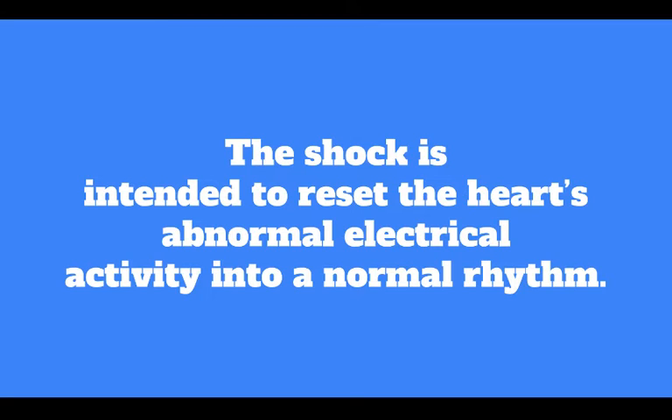Proper use of an AED is very important. Attach the pads to the upper right side and the lower left side of the individual's chest. Once the pads are attached correctly, the device will read the heart rhythm. If the pads are not attached appropriately, the device will indicate so with prompts.